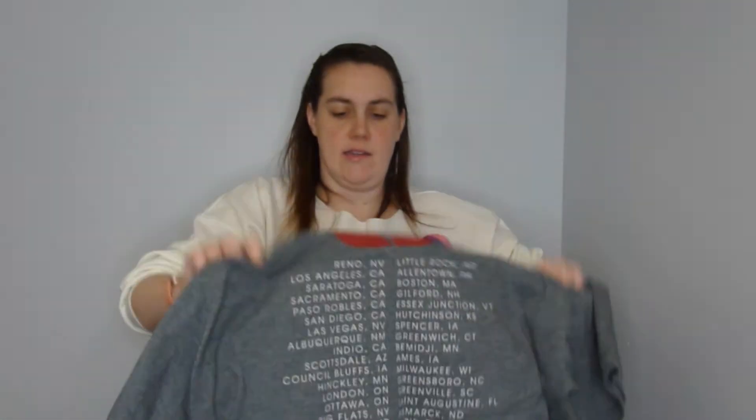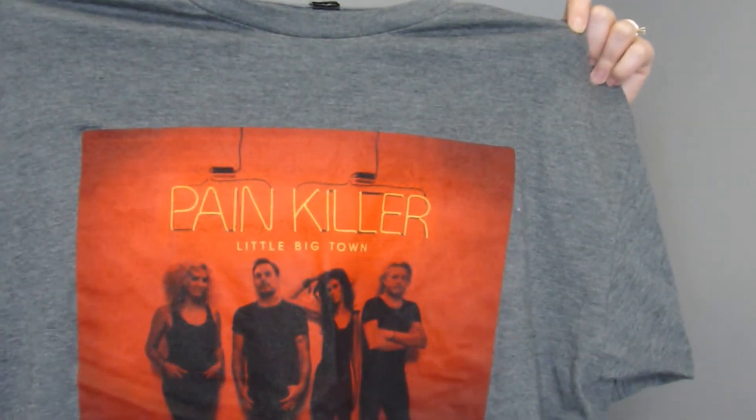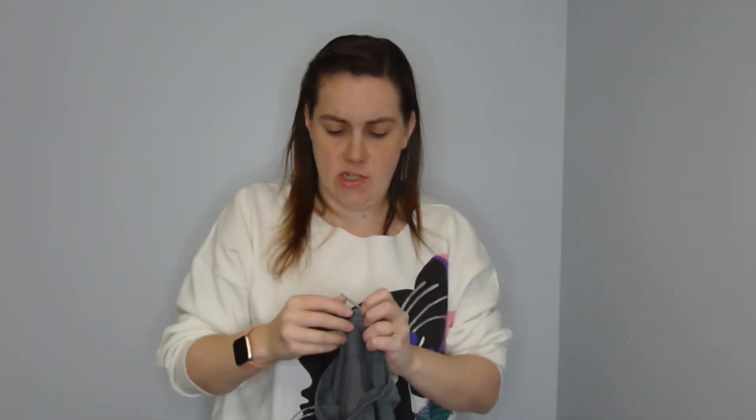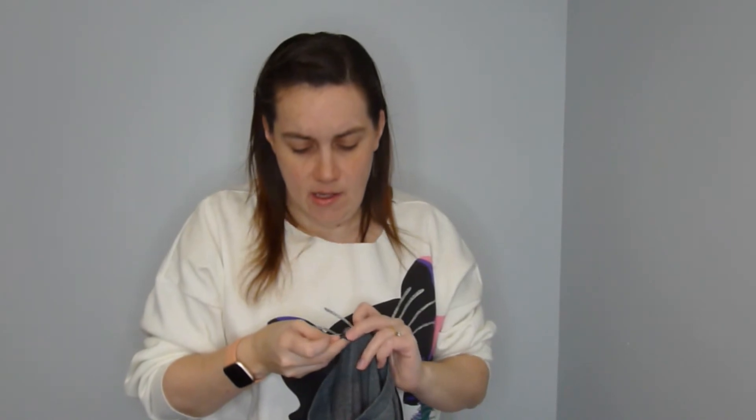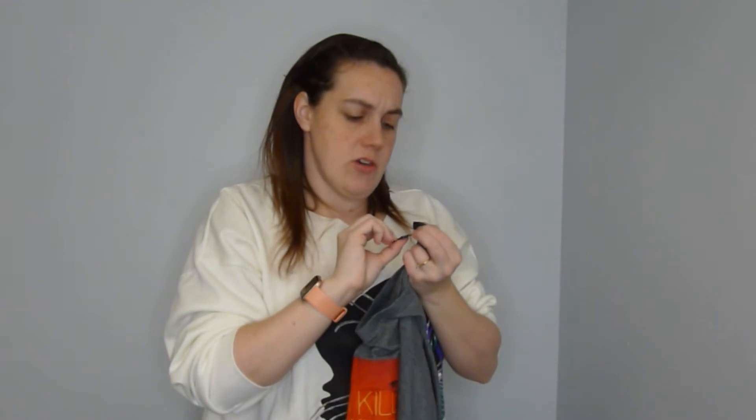Next is this band tee — it's Little Big Town, the Painkiller Tour. Thank you to my friend Angela for handing me this one; she knows I like to sell band tees. There is an extra extra large tag on it and it has all the tour dates on the back.